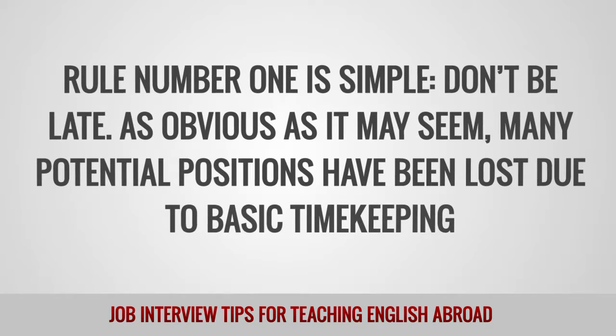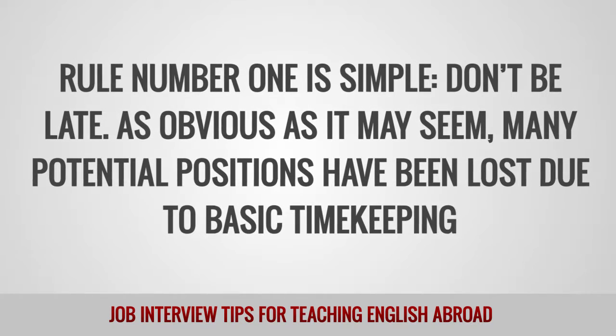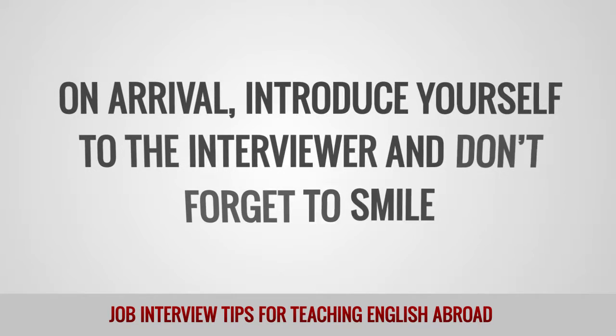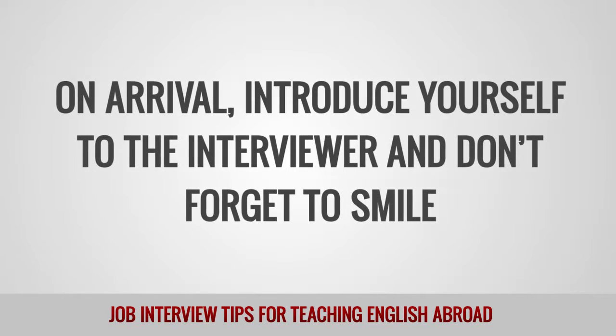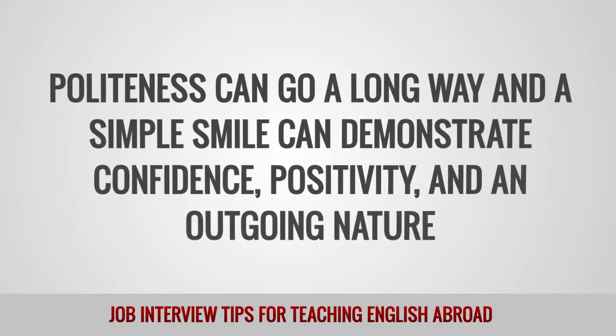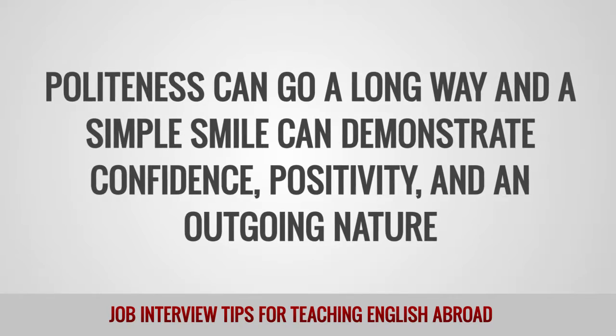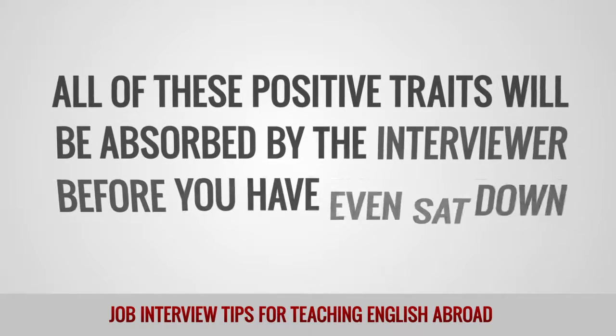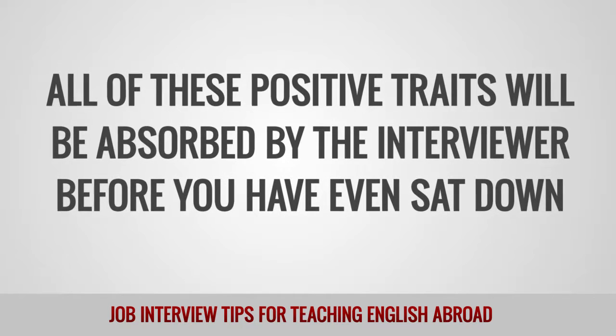As obvious as it may seem, many potential positions have been lost due to basic timekeeping. On arrival, introduce yourself to the interviewer, and don't forget to smile. Politeness can go a long way and a simple smile can demonstrate confidence, positivity, and an outgoing nature. All of these positive traits will be absorbed by the interviewer before you have even sat down.